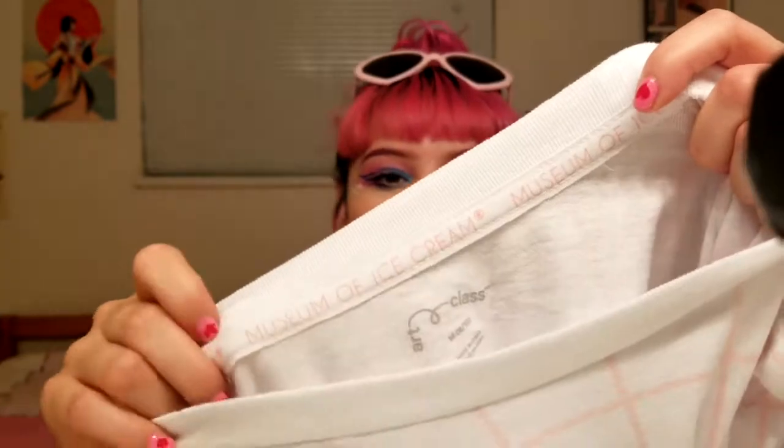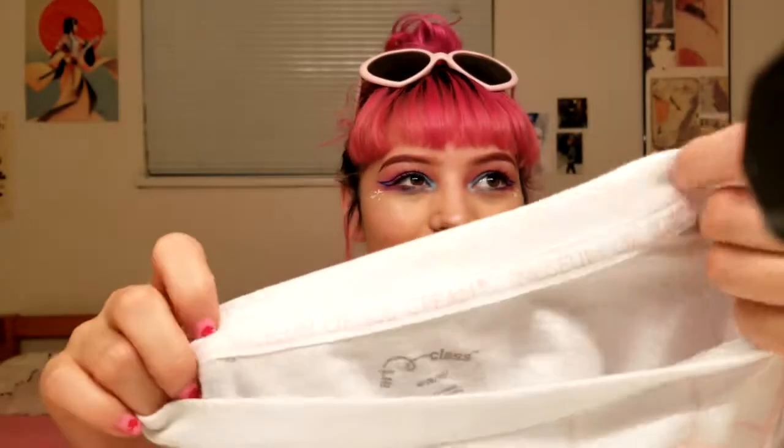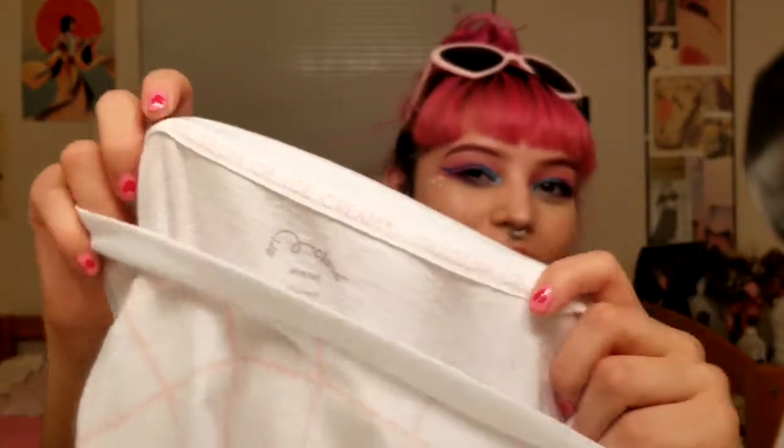I've worn them a couple times but not out, just to try them on. And it has this really cute Museum of Ice Cream lining in it. It's really really cute and all of the pieces have that, so it's really adorable.